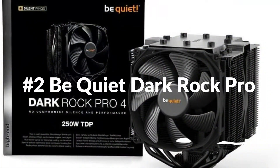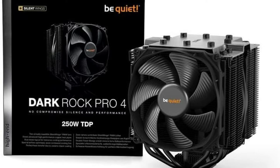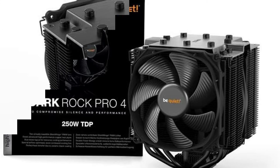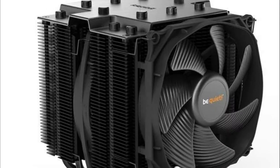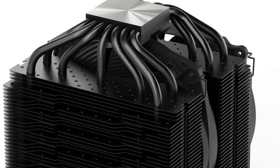On number 2 we have Be Quiet Dark Rock Pro 4. The Dark Rock Pro 4 offers immense cooling performance of 250W TDP and virtually inaudible operation. Excellent for overclocked systems and demanding workstations. Two silent wings PWM fans feature advanced fluid dynamic bearings and smooth six-pole motors. The funnel-shaped frame of the front silent wings fan provides extremely high air pressure and achieves only 24.3 dB at maximum fan speed.